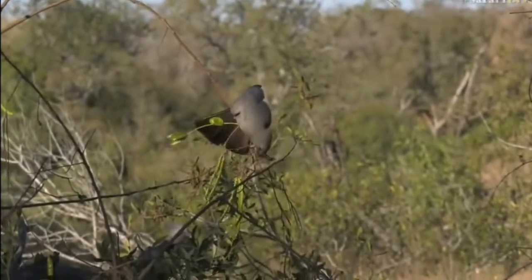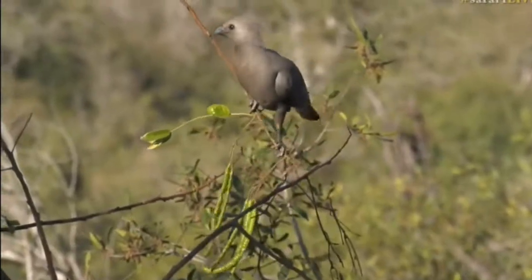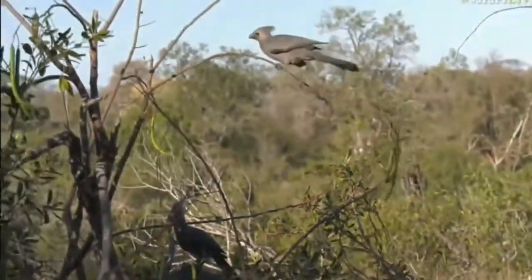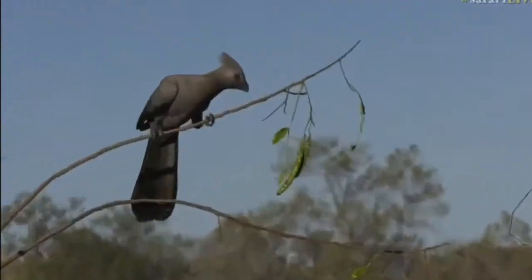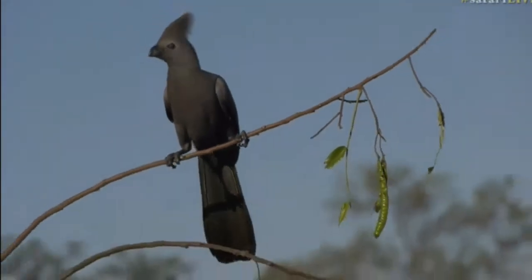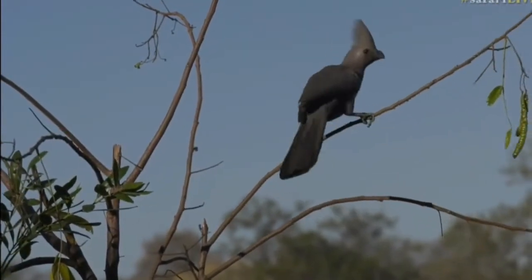James is sticking to the grey theme — you wanted to see the grey go-away bird. Well, look at them, they're all enjoying these pods here. They're very close to us, nice to see them. So yes, the grey theme is sticking with us — beautiful view of these grey go-away birds, they seem very relaxed.